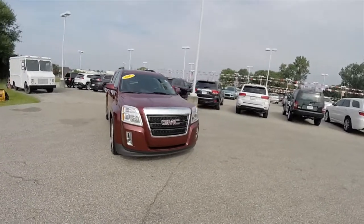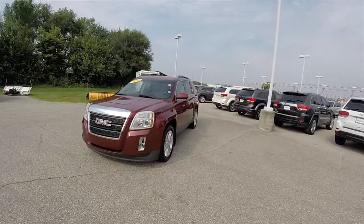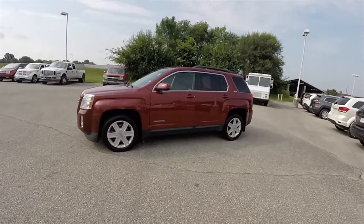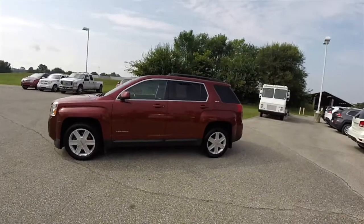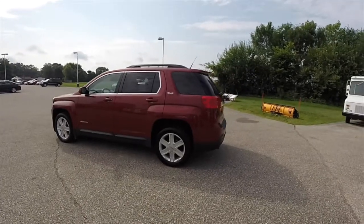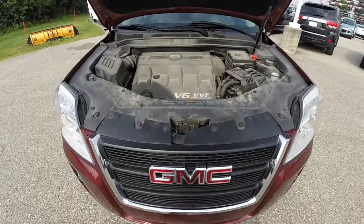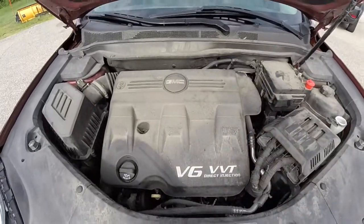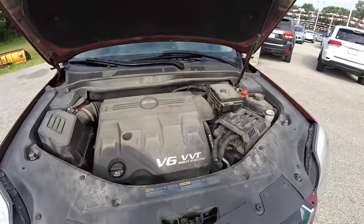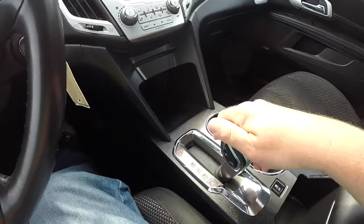Hello everyone. Today we're going to take a quick walk around and look at this 2010 GMC Terrain SLE. This Terrain is in Merlot Jewel Coat and has the Jet Black Premium Cloth interior. It is front-wheel drive, powered by a 3-liter SIDI variable valve timing V6 engine, mated to a 6-speed automatic transmission with manual shiftability.